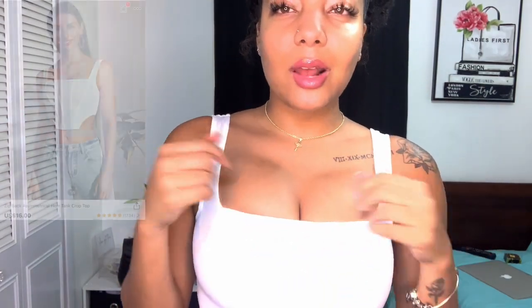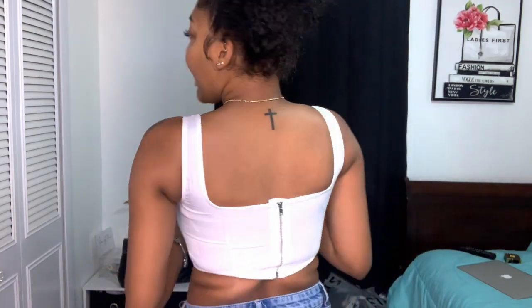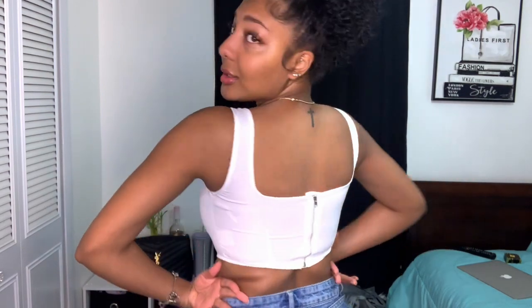This is the corset top that I got from Shein. I really love it because it gives you a specific shape. The back looks like this — I'm on my tippy toes so if I look like I'm struggling, that's why. You can see the corset boning coming down — it's really cute. Like I said, this gives you a specific shape because it really hugs you.